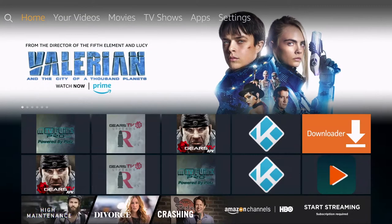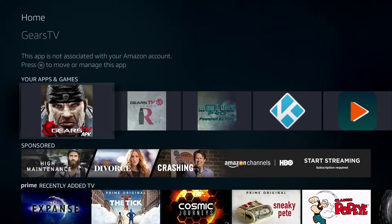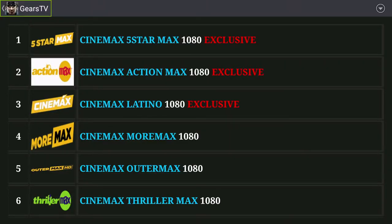The next thing is: what is the best service? I've tried numerous services — free services, expensive services — and I always went back to the same one, which was Gears TV. Let me show you Gears TV now.